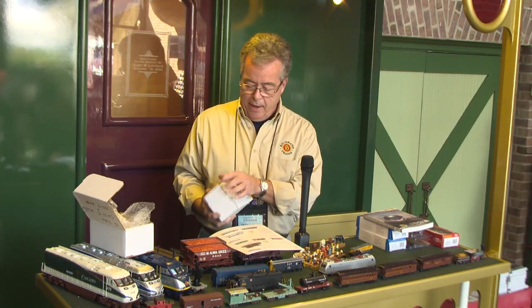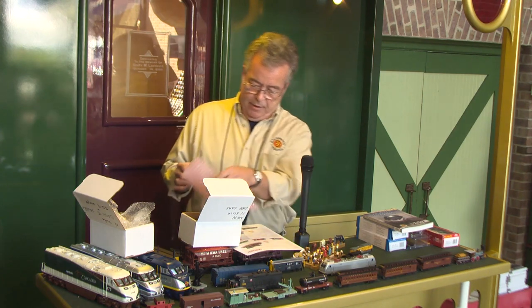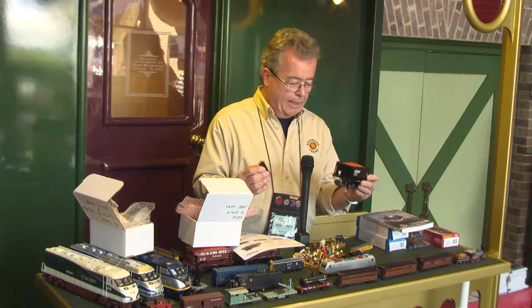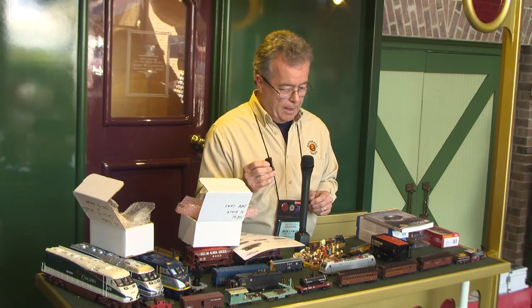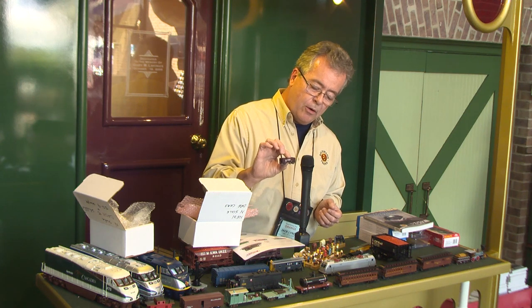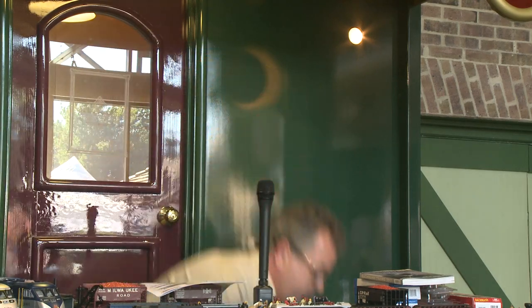I also have a new freight car in N scale — a little ore car. We've done this piece in HO and I have one in O scale as well, so you can see the size difference between O and N scale. We're doing the ore cars in various road names: Union Pacific, DM&IR, and Pennsylvania. They go really nicely with the SD9.